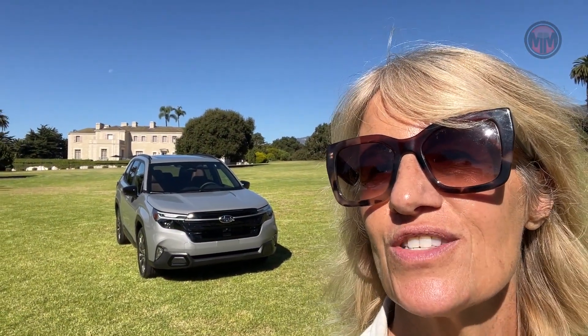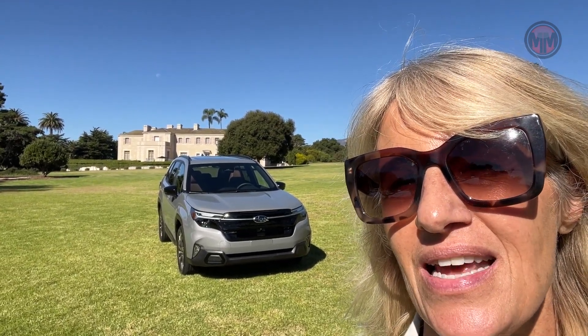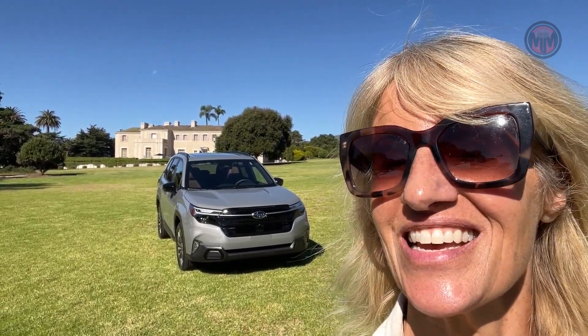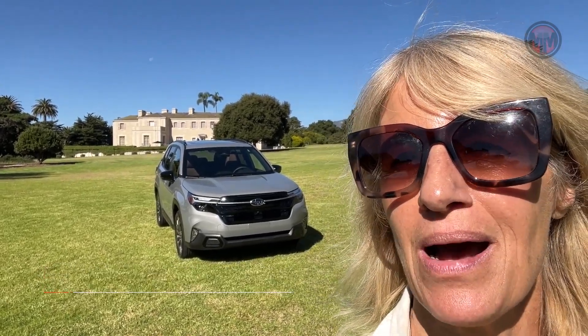The all-new Forester goes on sale in early 2024. While we don't have pricing yet, we can base it on last year's model — there's going to be an increase, but it looks like it may just be worth it. Thanks so much for watching. I'm Motorhead Mama and I'll see you next time.